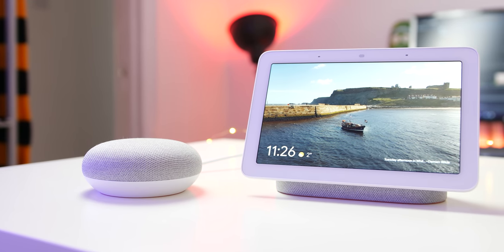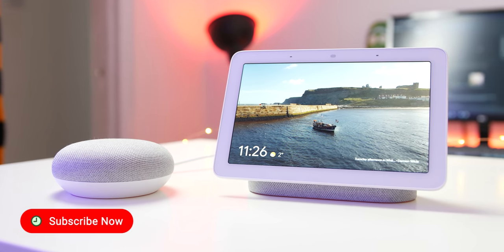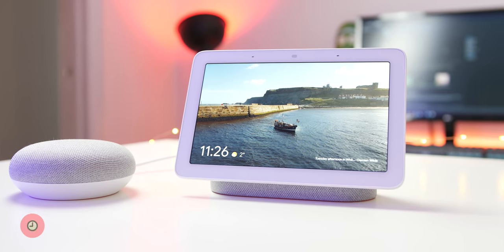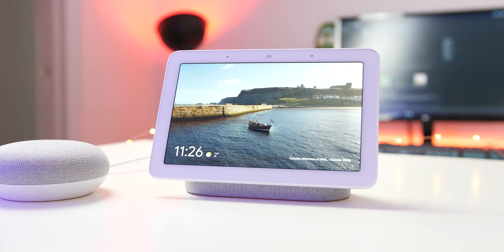As part of our Google Home Essentials series, we want to help you get the most out of your Google Home and therefore the Google Assistant. So here are 10 apps for your Google Home that we consider essential, or at the very least worth taking a look at.